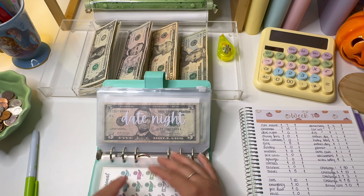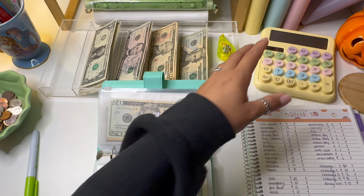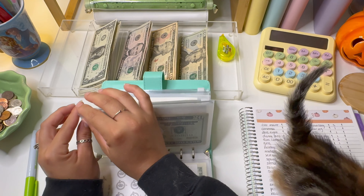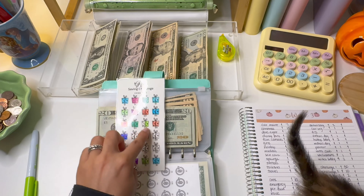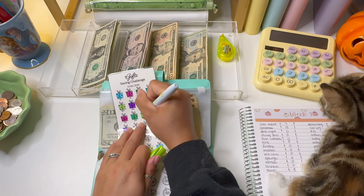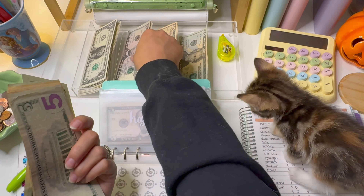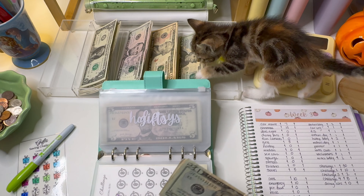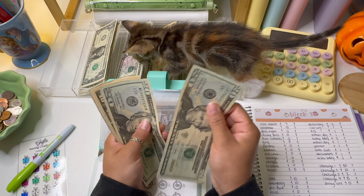We're going to skip all the way to gifts — she's crawling on top of my binders. Gifts is going to be getting $5, which finishes another half space. Gifts now has a total of $120. My voice sounds so scratchy — it is fairly early in the morning and I've had a really nasty cough.